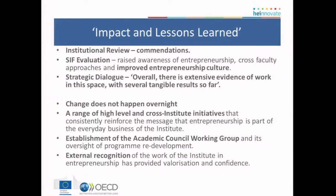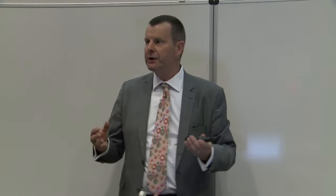In terms of impacts and lessons learned, and my take on measuring the impact and valorisation of this set of case studies — there's both qualitative and quantitative evidence. What I tried to do was see whether we can use different ways of measuring impact. Across all the case studies, there are a number of useful developments: we have had institutional reviews, some of which note things, some of which commend things. We also have the output of the strategic dialogue process — the first iteration made commendations, the second iteration, completed at the back end of last year, simply notes things.